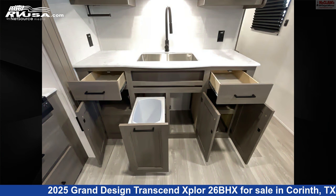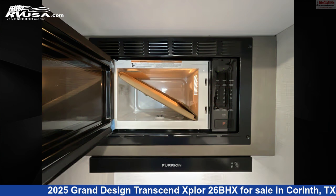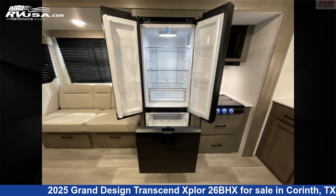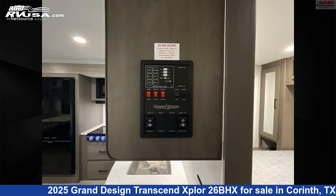This new Grand Design is 30 feet 11 inches in length and features sleeps 10, leveling jacks, spare tire kit, auxiliary battery, carbon monoxide detector, slide-out, oven, external shower, air conditioning, water heater, smoke detector, and 56 gallons fresh water capacity.